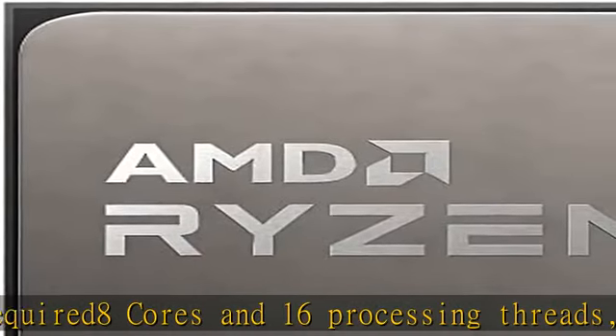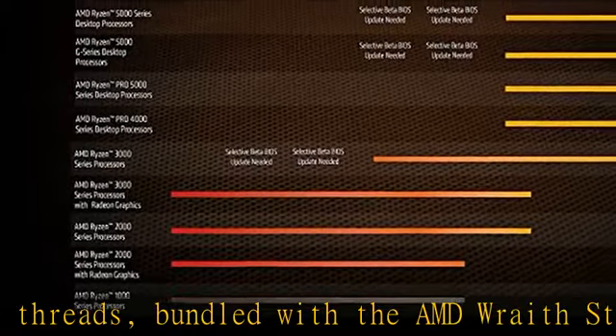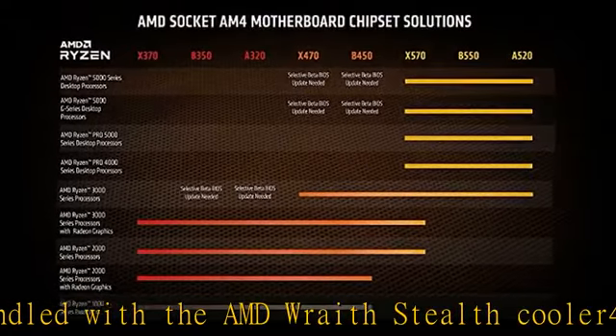Maximum operating temperature, TJ Max: 95 degrees C. Click in the description to get this product today at the best price.